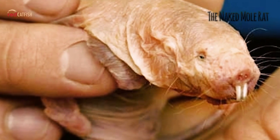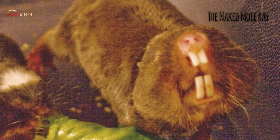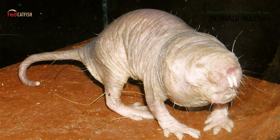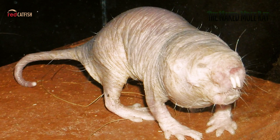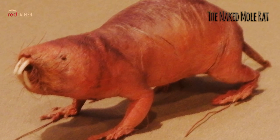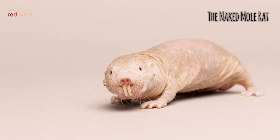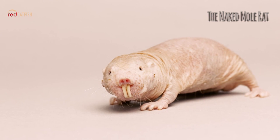The Naked Mole Rat. The forbidding environment of East Africa's deserts is home to one of the most bizarre rodents, the Naked Mole Rat. These beauties wouldn't win any pageants, but they are fascinating animals. These odd little creatures with pink, wrinkly skin dig and live in underground burrows the way moles do.